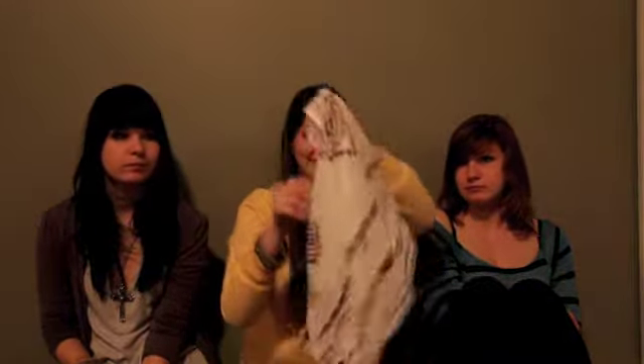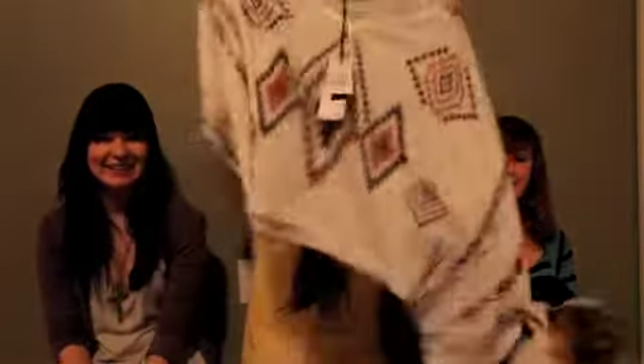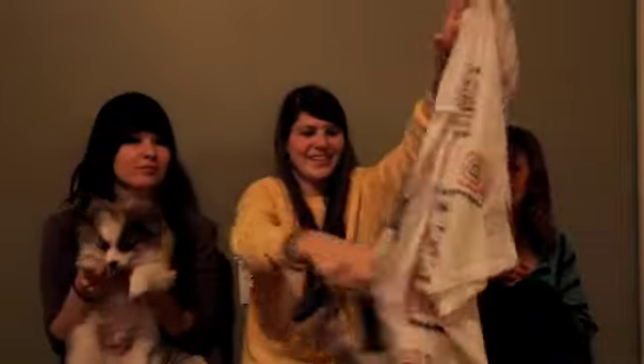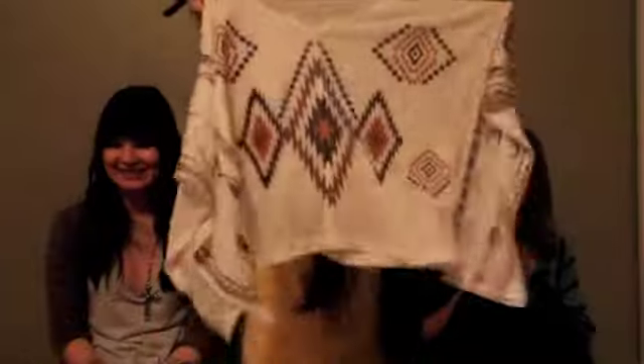The last thing I got was this white shirt. It's got brown — lots of different shades of brown — little things all over it, and it's like Indian-inspired. It's like a big rectangle.